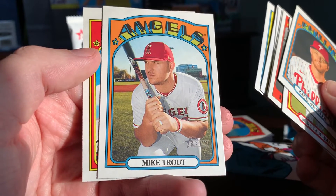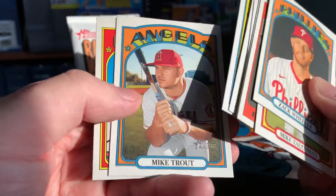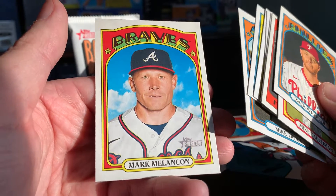We got Mike Trout. I was really hoping to pull him from the box. I got Soto early on, so happy to get the Trout base card as well. And Mark Melanson — Melanchone, Melancholy, I don't know.